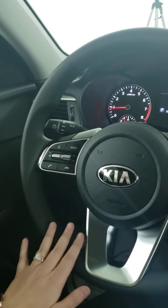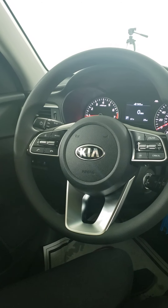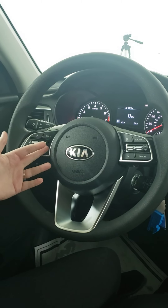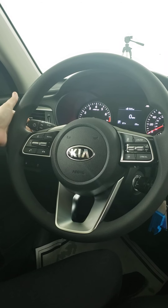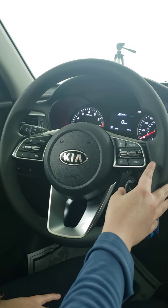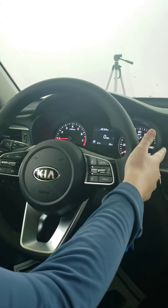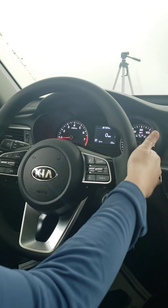Coming over onto the steering wheel, on the left hand side you have everything that you need if you're using Bluetooth, Android Auto, Apple CarPlay, or even just the radio station. You have voice command, answer the phone, volume, changing the station or changing the song, as well as changing from FM to AM. Back behind this, the normal toggle for all Kias is your blinkers and your lights. On the right hand side, you have your cruise control — you can set it, reset it, cancel it, go faster or slower — and your menu options to change settings. Back behind that on the right hand side is the toggle for your windshield wipers and windshield wiper fluid, which comes standard in all Kias.